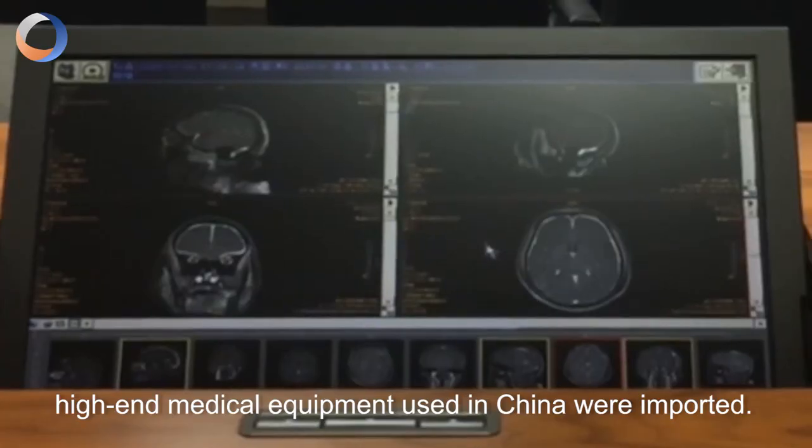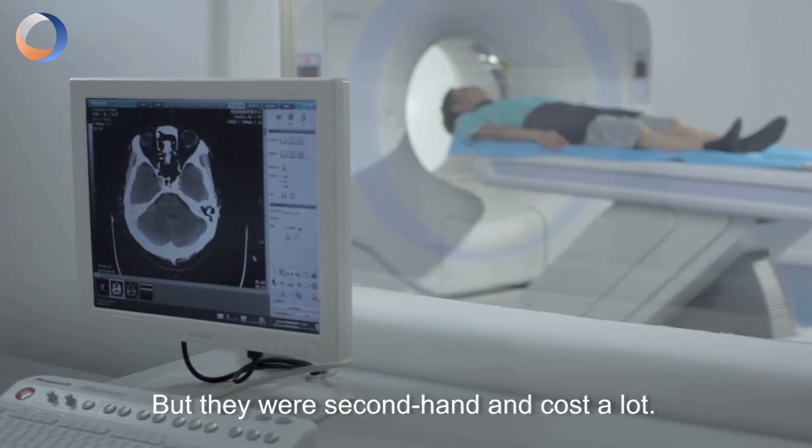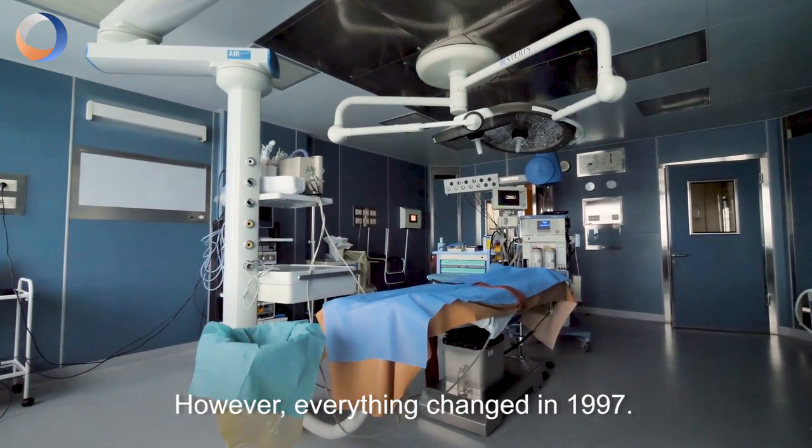Up until the 1990s, high-end medical equipment used in China were imported, but they were hard to obtain and cost a lot. However, everything changed in 1997.